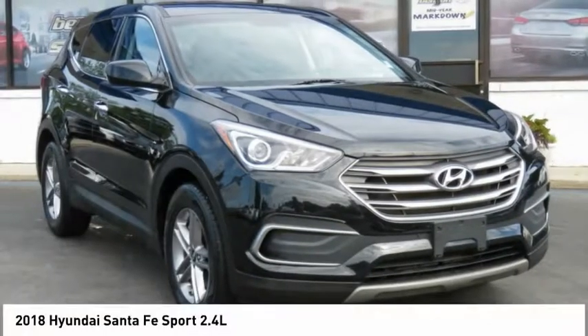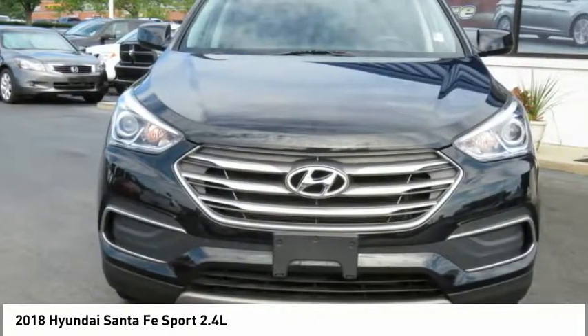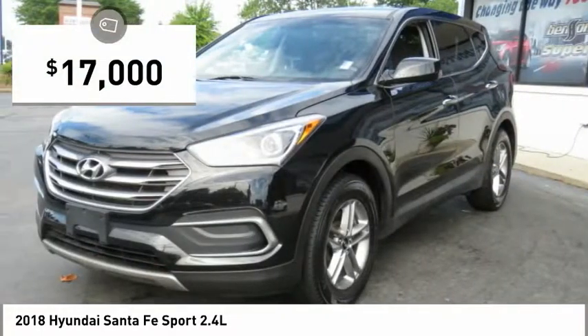The 2018 Santa Fe. Style, quality, performance, value — need we say more? And is priced below $20,000.